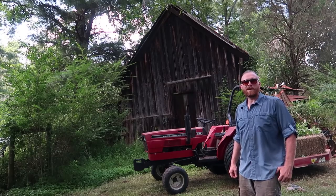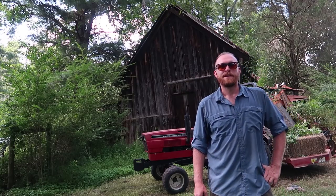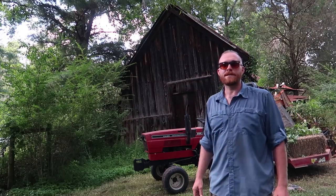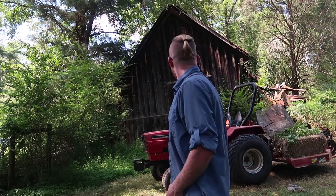Good afternoon and welcome to Wholesome Roots. Today I've started a really cool project. It's not restoring this cool old house, but it does involve the house. So let me tell you what it is. The quail have outgrown their brooder, and it is time to give them a new place to live, and it involves this house.